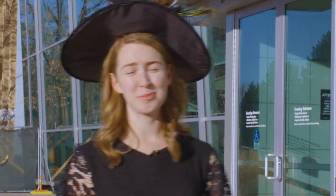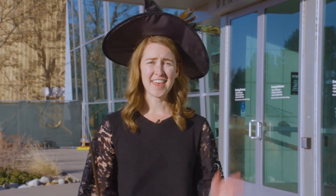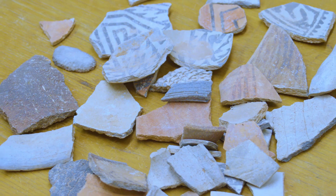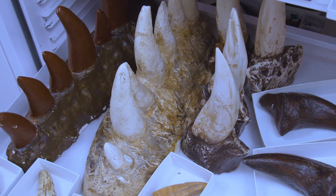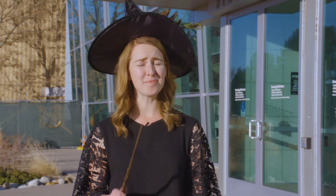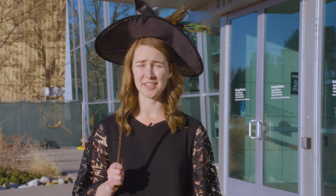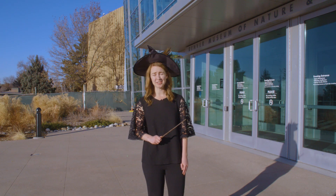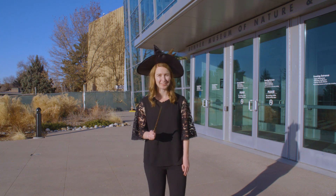Welcome to the Denver Museum of Nature and Science. Like many museums, this museum isn't just home to exciting exhibitions. Behind the scenes, we house over four million items in our collection — including everything from sherds of ancient pottery, prehistoric fossils, meteorites, and much more. There are so many items that less than 1% of all our specimens are on display. The rest are stored in special spaces hidden throughout the building.